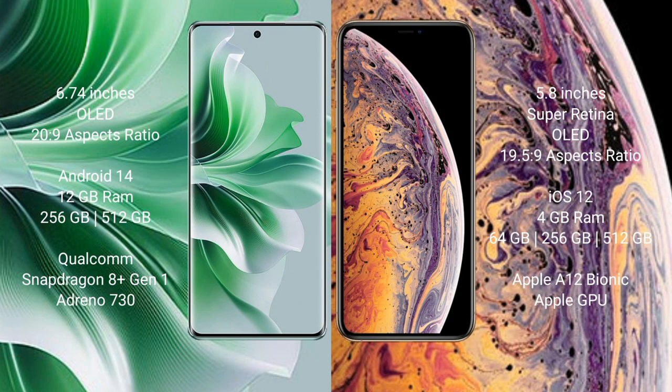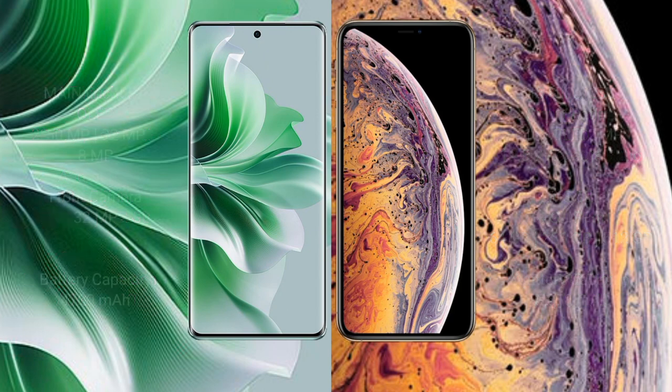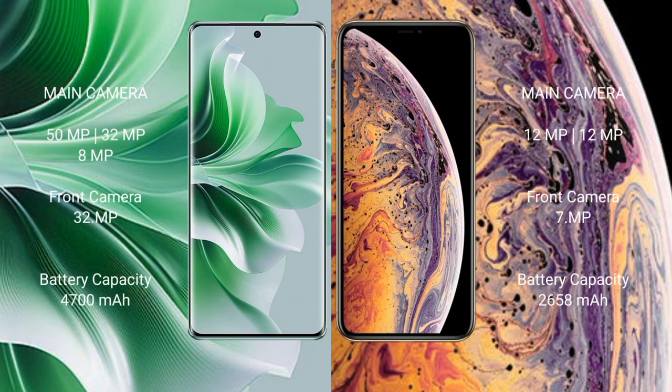Oppo Reno 11 Pro comes with 12GB RAM and 256GB or 512GB internal storage, Qualcomm Snapdragon 8 Gen processor, and Adreno 730 GPU. iPhone XS comes with 4GB RAM and 64GB, 256GB, or 512GB internal storage, Apple A12 Bionic processor, and Apple Graphics GPU. Oppo Reno 11 Pro has a rear triple camera setup: 50MP, 32MP, and 8MP, with a front camera of 32MP.